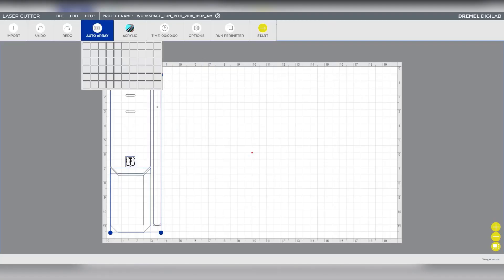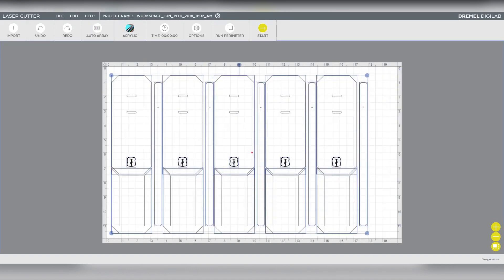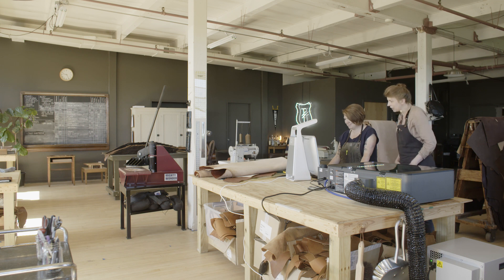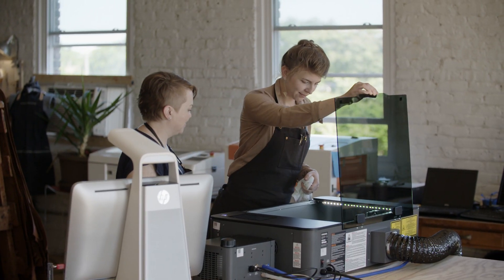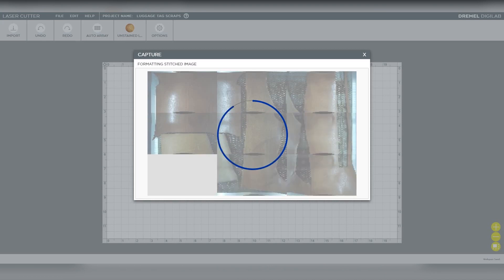Right now we have a really clean piece of leather that we're working with. We're going to use the auto array feature to automatically multiply all of the files and snug everything up so that we aren't wasting extra material. This is going to be so much faster than completely recreating an entirely new file. Because we're using leather, which is an expensive material, any miscut or miss-etch is money out the door. As a small business we cannot manage to lose that money. This camera capture feature really allows us to place things precisely and see exactly what we're working with so that we can use even the smallest scrap.